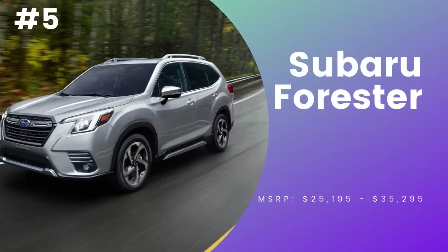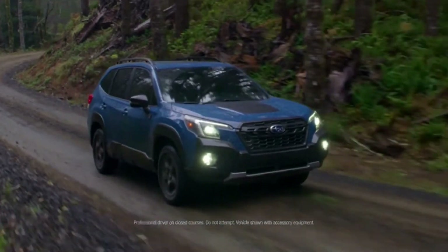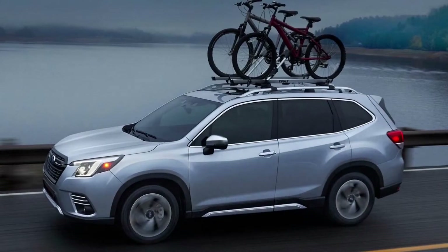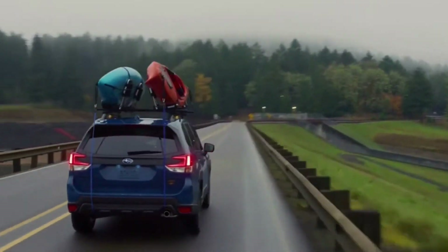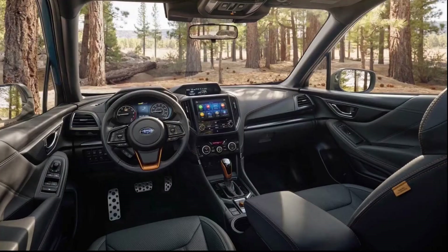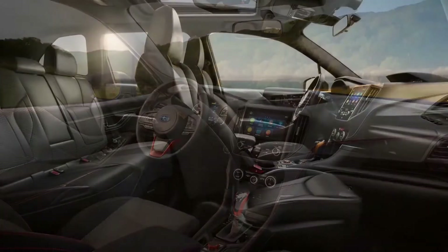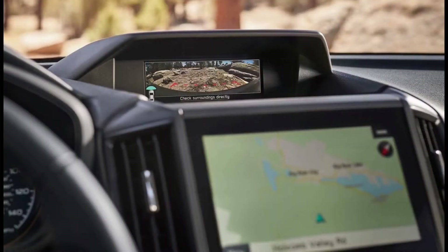Number 5, Subaru Forester. Subaru fully redesigned the headlights to give them the form of a boomerang; the front bumper and grille are also new. The Forester offers a spacious, high-quality interior with impressive cargo room. Get a clearer view of obstacles on the trail ahead with the standard 180-degree front-view monitor.